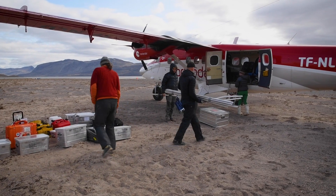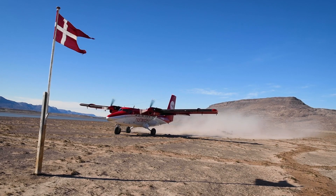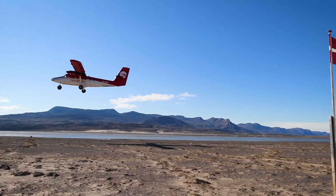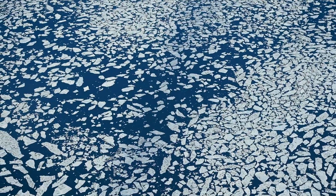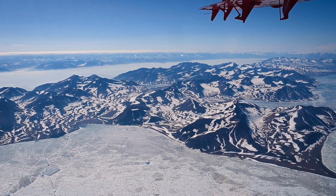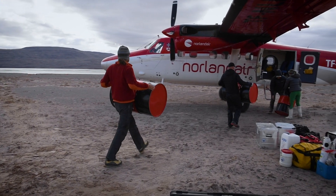The team generally all meets up in Iceland. Then we flew in a twin otter all the way up the east coast of Greenland, which is a very noisy, unpressurised aircraft. There are many refuelling stops along the way.